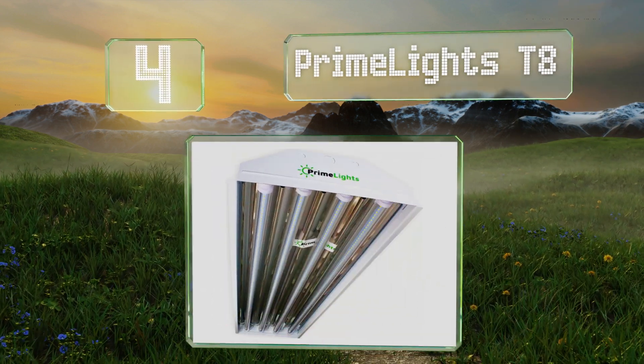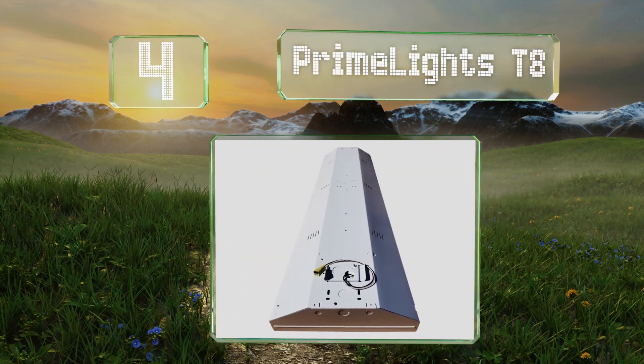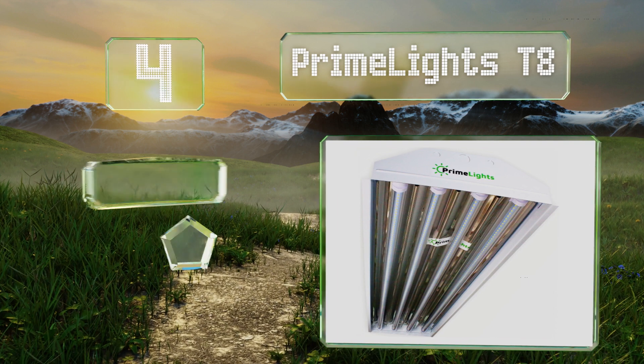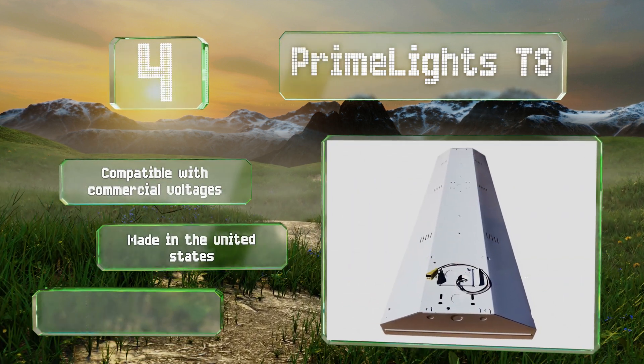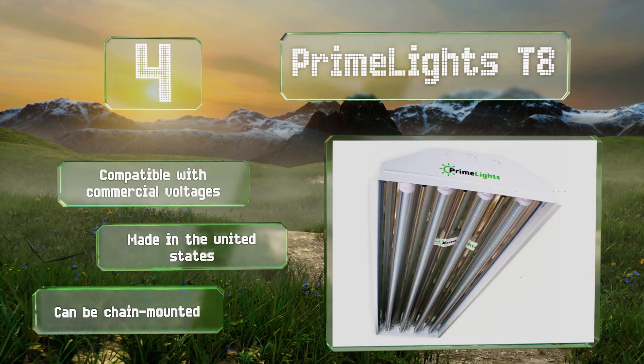At number four, darkness is no match for the Prime Lights T8, a model suitable for cavernous rooms with up to 40-foot ceilings. It's probably overkill for a small studio or basement workshop, but for industrial use it offers incredible value and longevity. It's compatible with commercial voltages, made in the United States, and can be chain mounted.